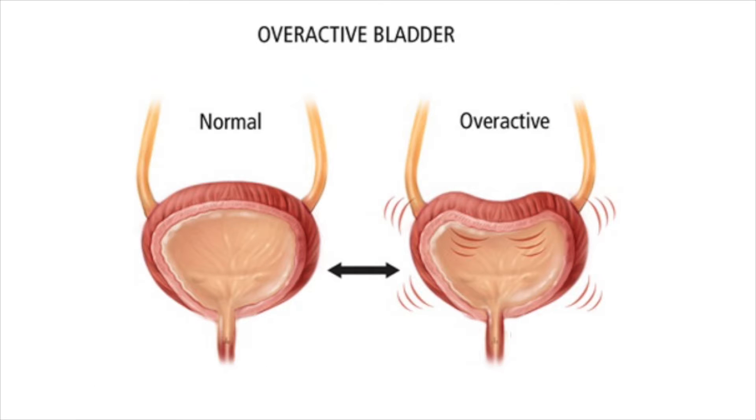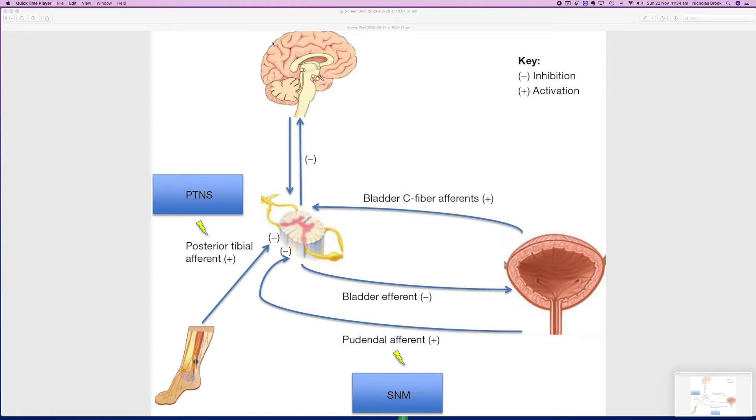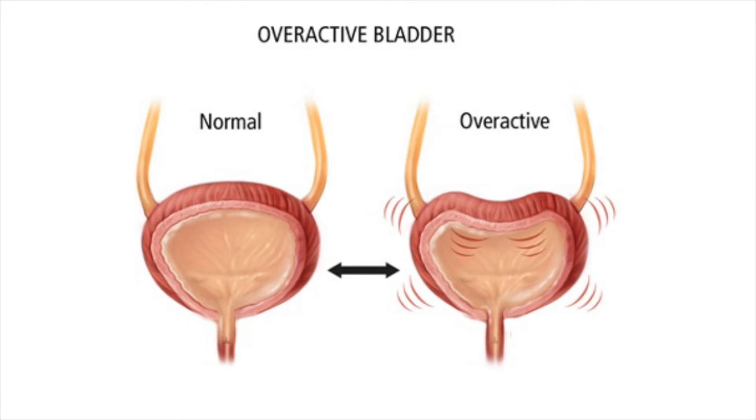What causes overactive bladder is not entirely clear. It can occur spontaneously, it may be associated with aging, it can be due to neurological conditions, and possibly it can be caused by recurrent urinary tract infection, but in many cases there is no clear cause. Essentially the bladder is not functioning normally, and this is either due to abnormal sensory signals from the bladder or due to a lack of the normal relaxation of the bladder. Patients describe the bladder as being very twitchy.